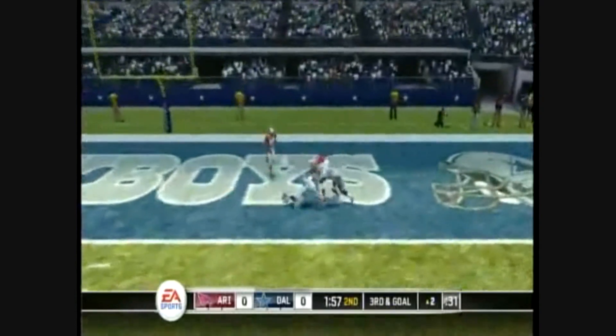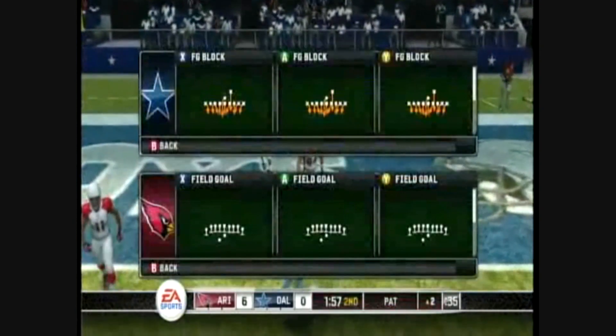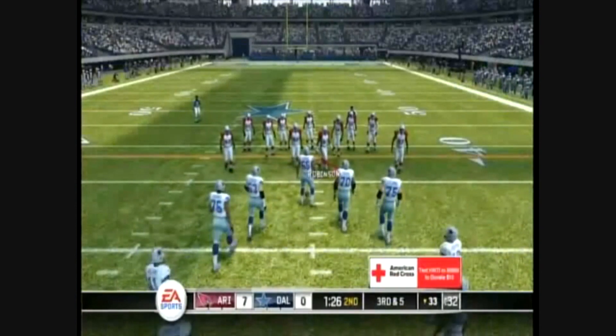Short throw to the right. The Cardinals hit the board first, and it's not like the defense doesn't know that this guy is a main threat. Third down, five yards for the first.